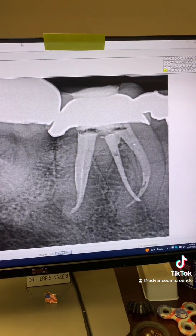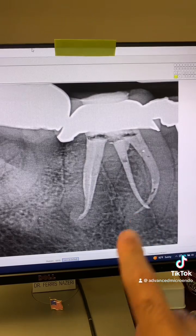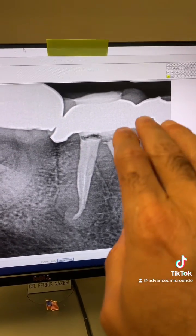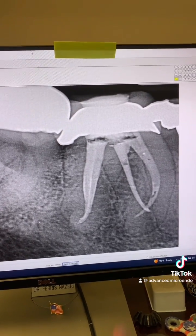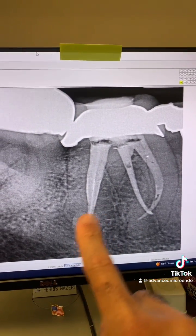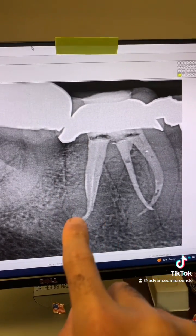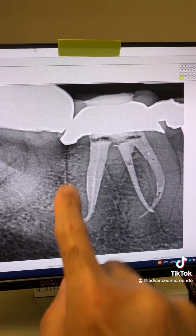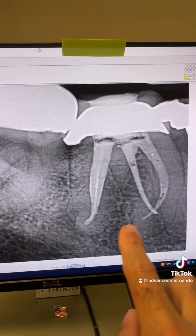This tooth had a really weird anatomy, as you can see — four canal systems. For the life of me, I could not get patency on the mesial canals. The distals I got patency on. Just look at the anatomy of the roots here — look at that curvature.